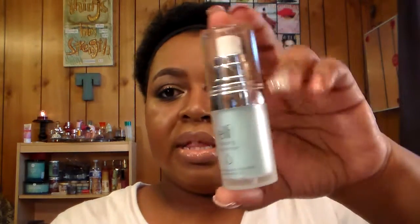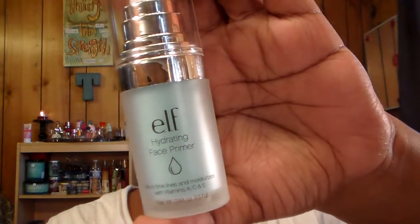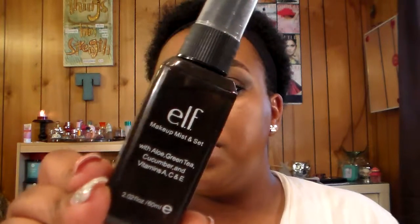I've also gotten some ELF items. One is the Hydrating Face Primer. I had one of their face primers when I first started in makeup and didn't really like it, but now that I know about primers I do like it. The next item is the ELF Makeup Mist and Set. I wanted to try this because the setting spray I have is by MAC and sometimes you just want a drugstore version. It definitely does work and it was only three dollars from my local Walmart.